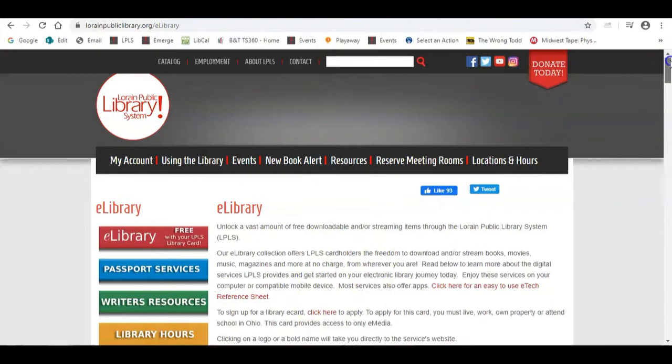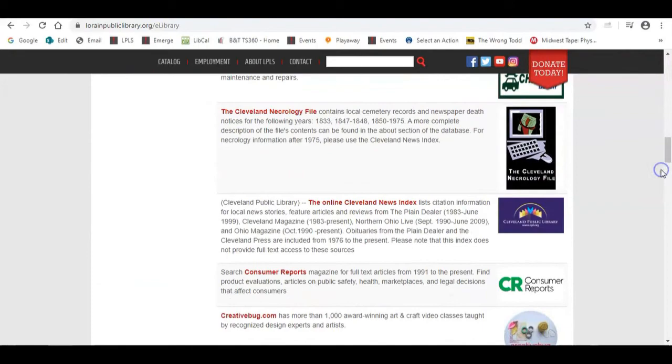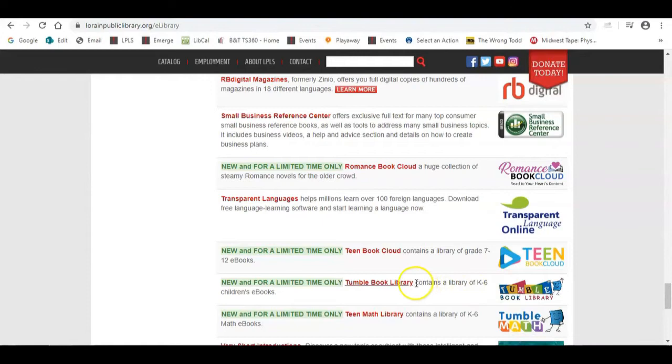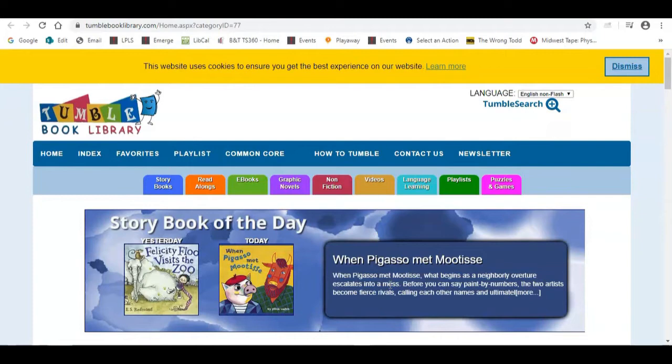All of our resources are in alphabetical order, so I encourage you to check them out. I'm going to scroll down to the T's. Right here is our TumbleBook Library. This is a resource that was provided to us during our temporary closure. In order to access it, all you need to do is click on the link, and that will take you directly to the TumbleBook Library.